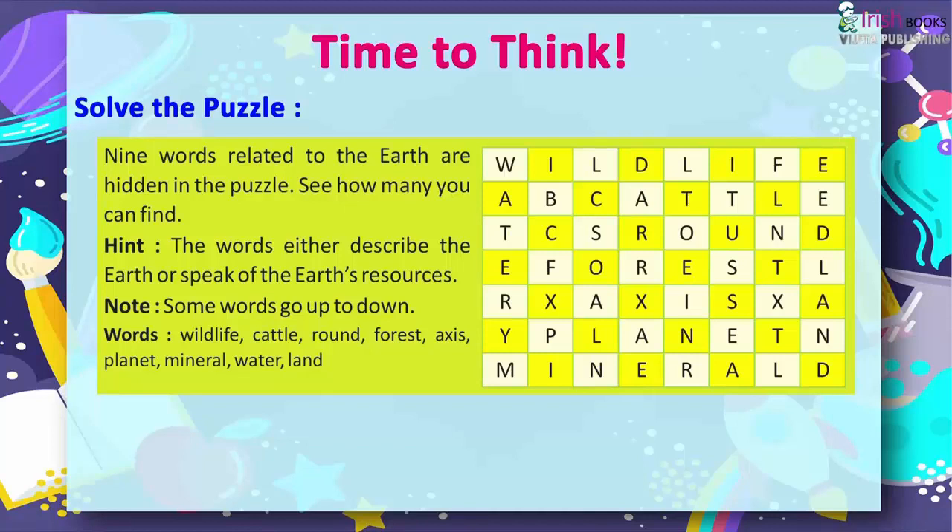The nine hidden words are: wildlife, cattle, ground, forest, access, planet, mineral, water, and land.